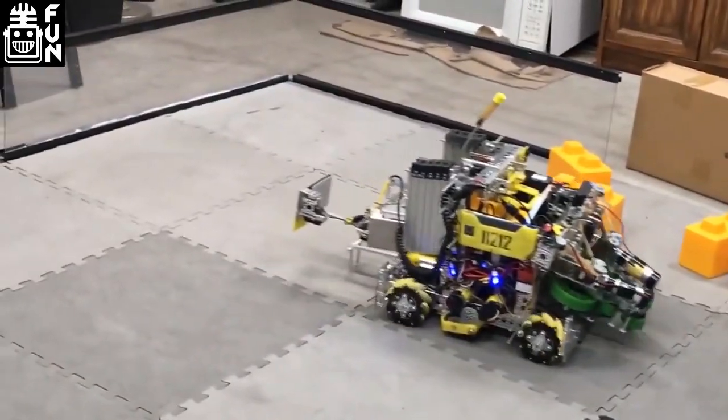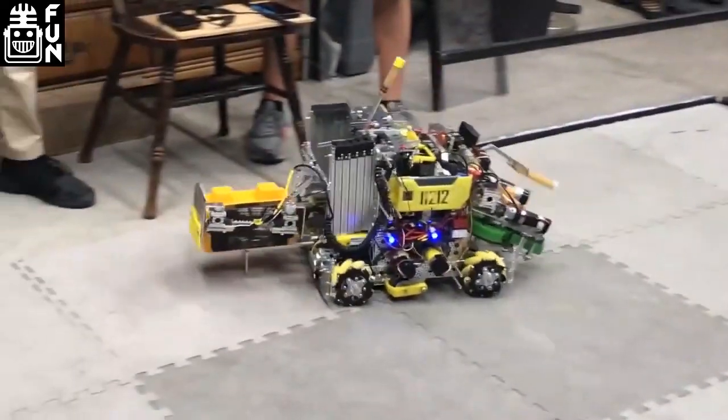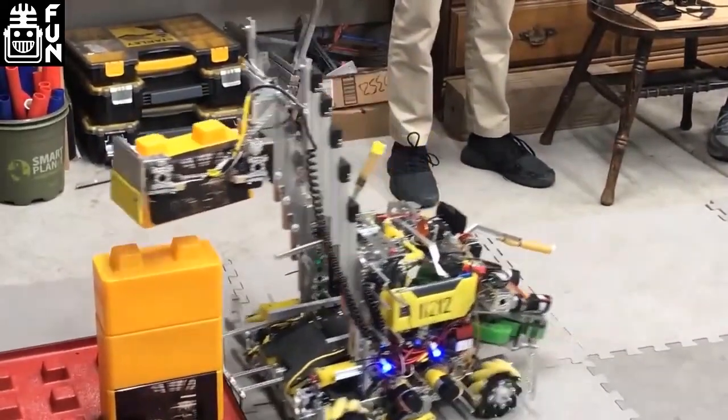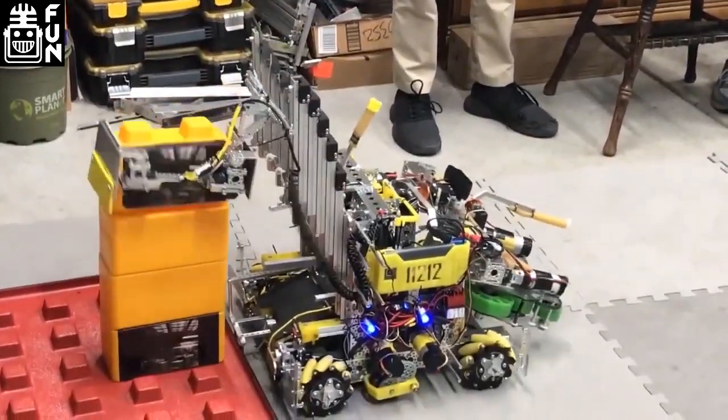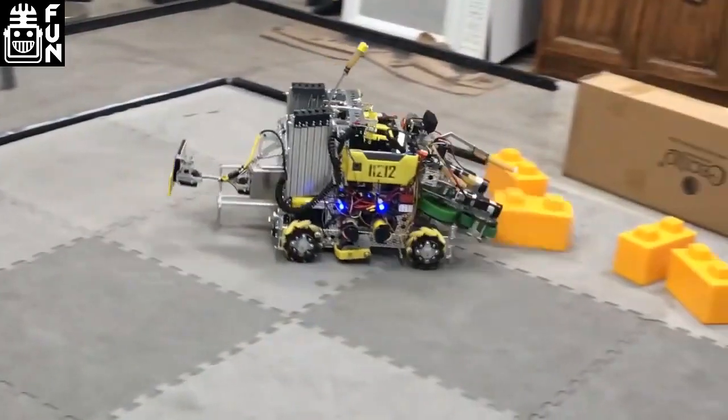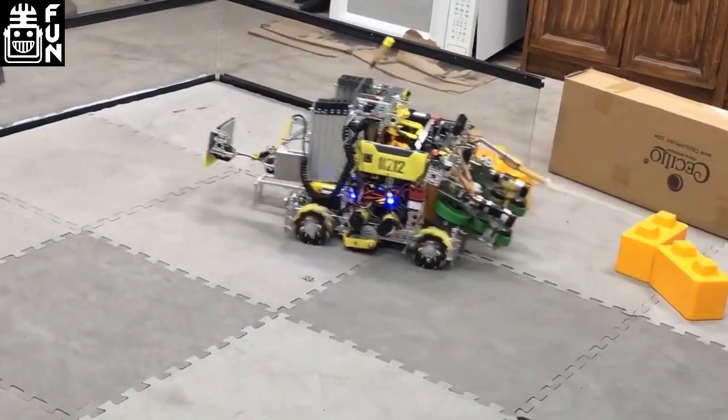I thought that was a pretty innovative solution to the Skystone challenge. Not many other teams approached it in this way, and being able to have a unique approach when a lot of the top teams were dominated by the meta is something that really sets them apart. They had a cool robot there.